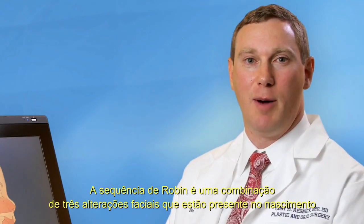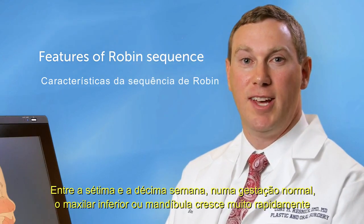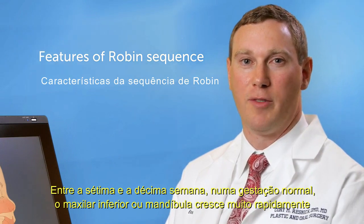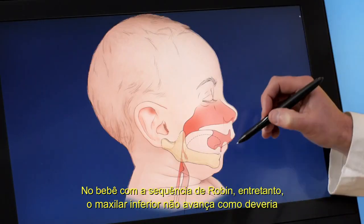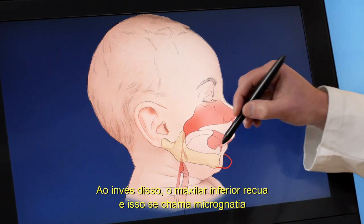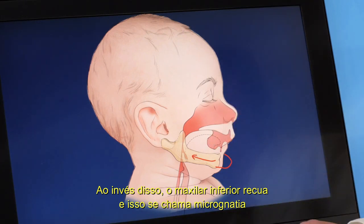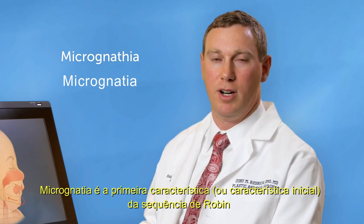Robins Sequence is a combination of three facial differences that are present at birth. At seven to ten weeks into a typical pregnancy, the lower jaw or the mandible grows very rapidly. In a baby with Robins Sequence, however, the lower jaw does not come as far forward as it typically would. Instead, the lower jaw is set backwards, and this is called micrognathia — the first or initiating feature of Robins Sequence.